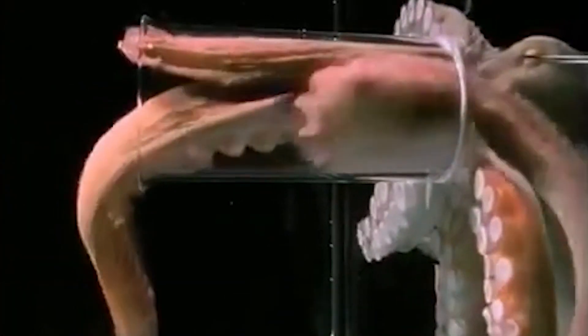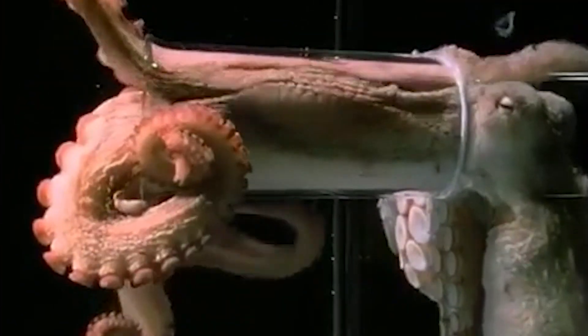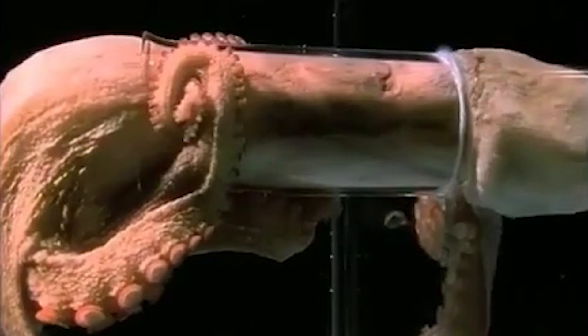All octopuses are invertebrates, which means they have no skeleton. They can squeeze into all sorts of tight spaces.